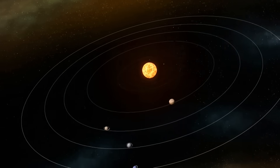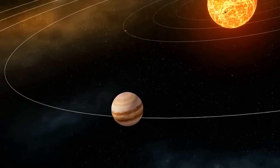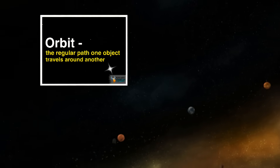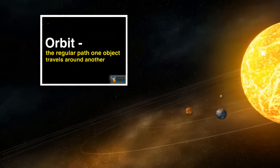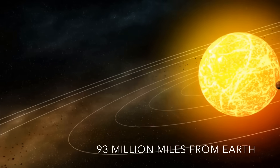Those lines you're seeing in the picture, they're not actually there. It's kind of like the equator — imaginary. But that is the path of orbit that all the planets take around the Sun. Now, even though the Sun looks close in the map, it's actually 93 million miles away from the Earth.